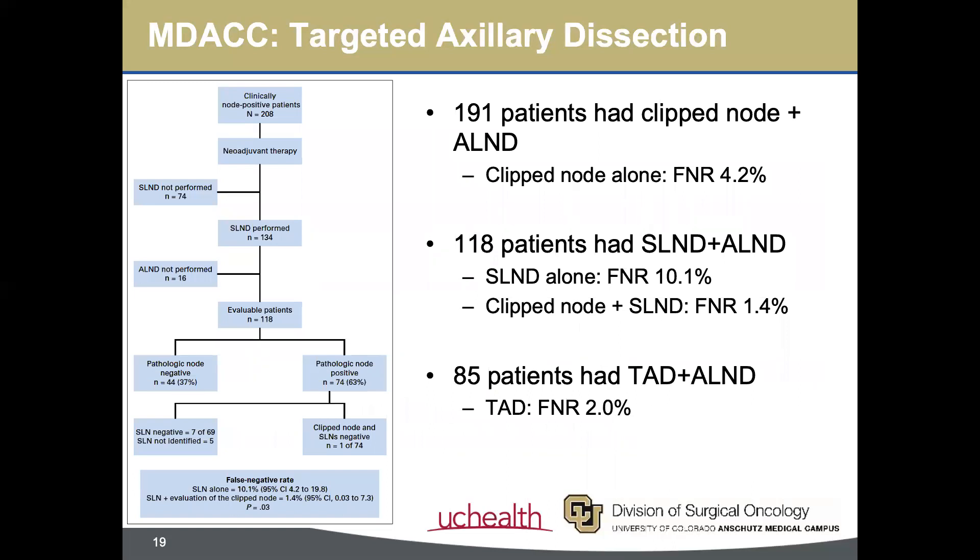208 patients were enrolled. They were able to calculate false negative rates using different approaches: one, using the clipped node alone to predict nodal status; two, using the sentinel node biopsy alone; and three, using the targeted axillary dissection specimen. Using the clipped node alone yielded a false negative rate of 4.2%. Using the sentinel nodes alone yielded a false negative rate of 10.1%. Adding evaluation of the clipped nodes to the sentinel nodes lowered the FNR to 1.4%. Using the targeted axillary dissection specimens yielded an FNR of 2%.